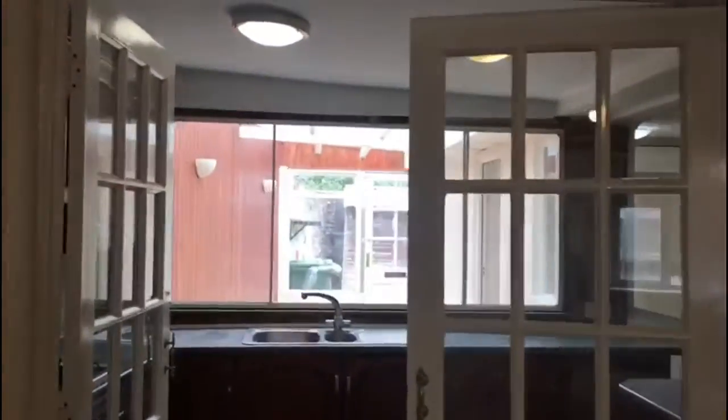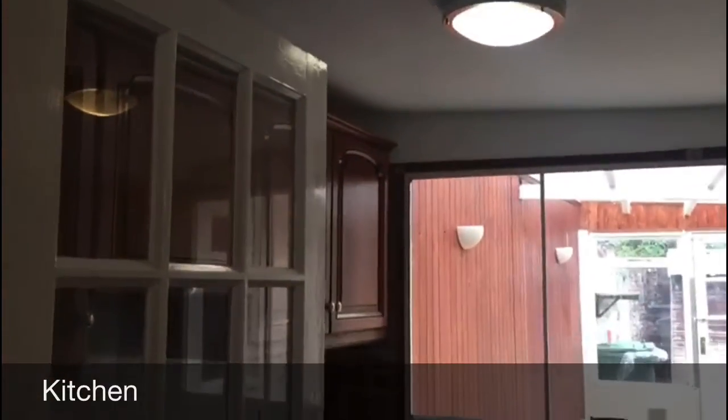We then have the kitchen, which to me is probably the main feature of the house. It is huge — the space it offers is unreal. For a family this is just so ideal. It leads into the back of the house which I'll go through in a minute.